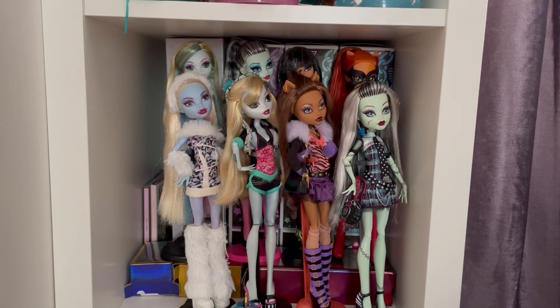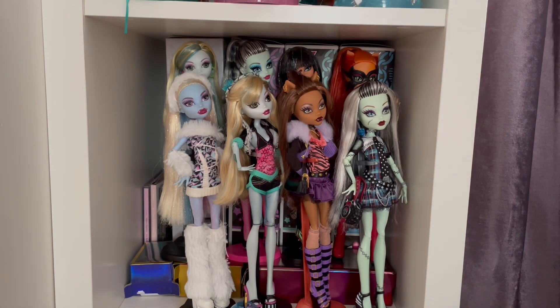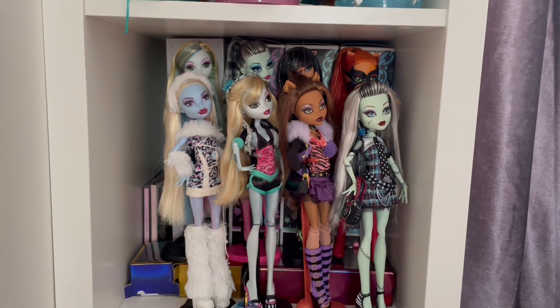Hi everyone, welcome or welcome back to my channel! Today I have some more doll mail — it is two Spectra dolls, I just got them today. It's been a week since they were posted. I'm gonna need to go grab scissors — we'll be back. Okay, I have the scissors, the box is on the floor.